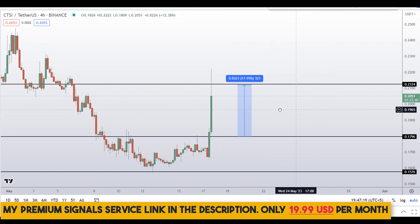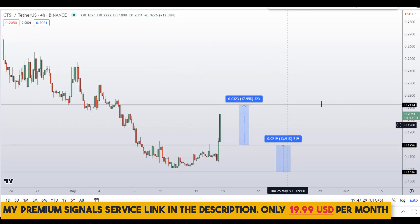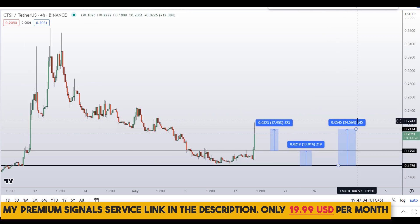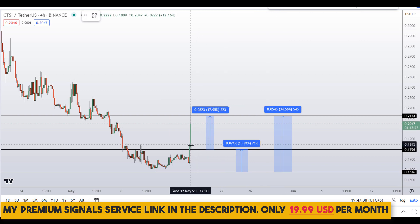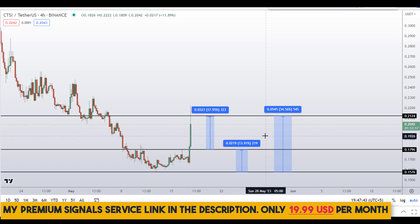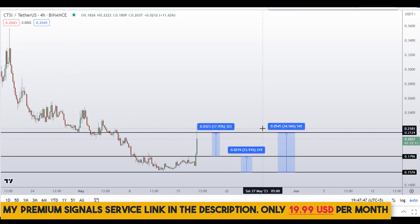That would gain you around 18% gains, or if you wait for the lower level and target the next resistance area, that would gain you around 14% gains. Or you can target the highest of this region and that could gain you around 34% gains. Kindly note that these entries and exit areas are not precise — this could change according to market conditions and price action. To get real-time updates, follow me on my private signal service group.